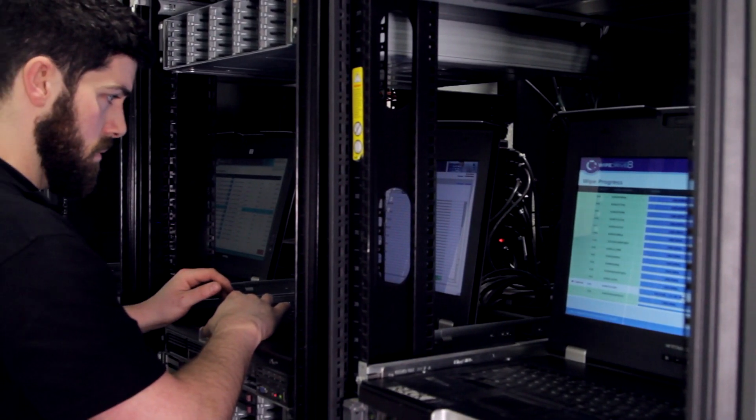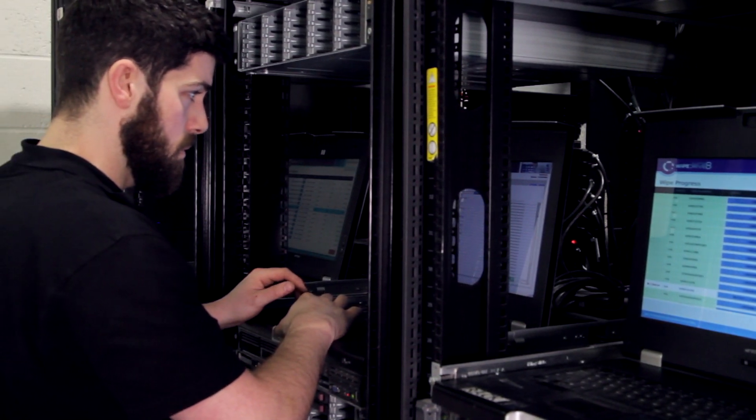Our technical knowledge is world class. Our guys have got extensive knowledge across various product ranges — HP, Dell, IBM, Cisco — and it's second to none.